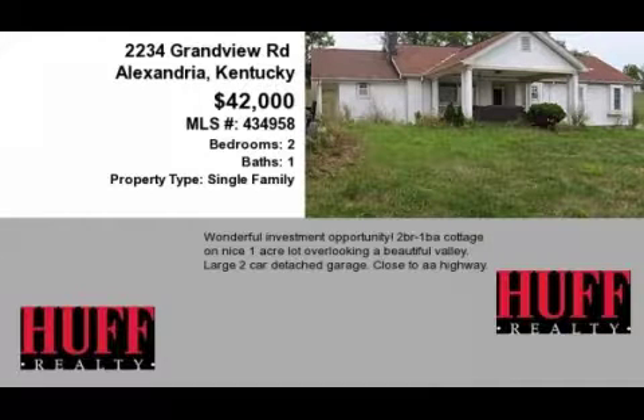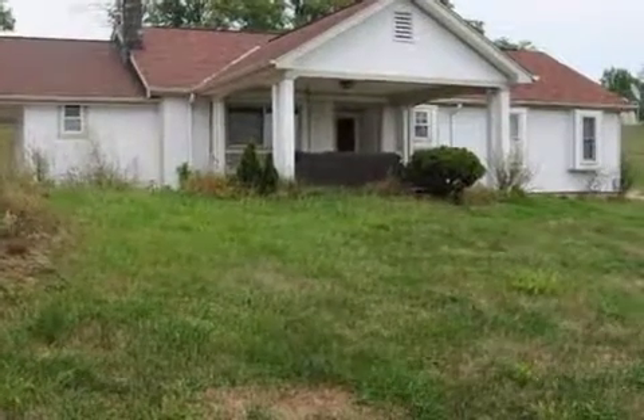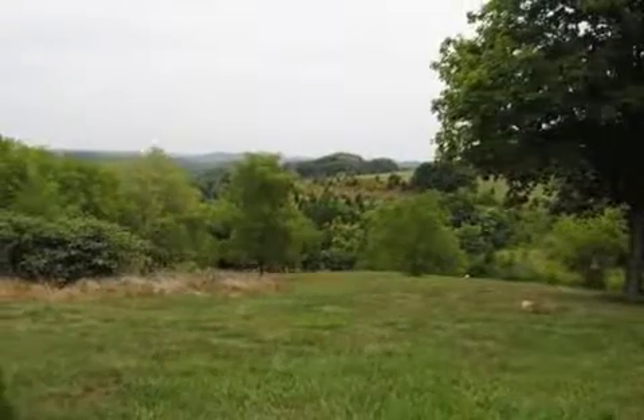This property is a two-bedroom, one full bath, ranch. This property is listed for $42,000. Interior features of this property include an eat-in kitchen.